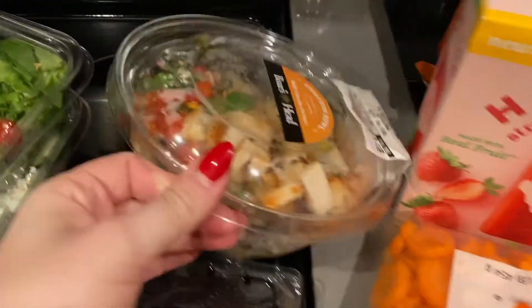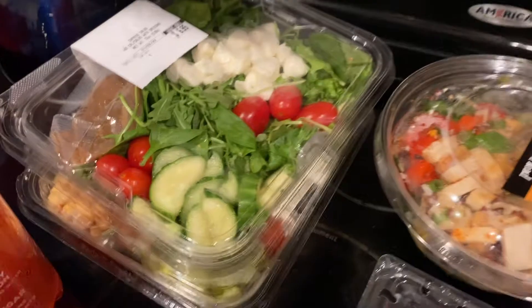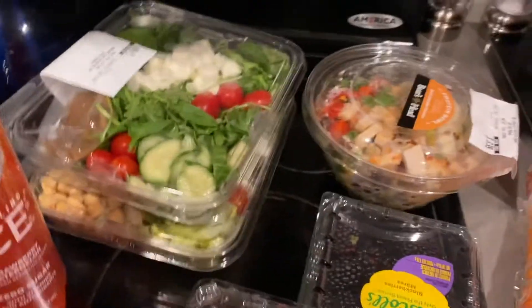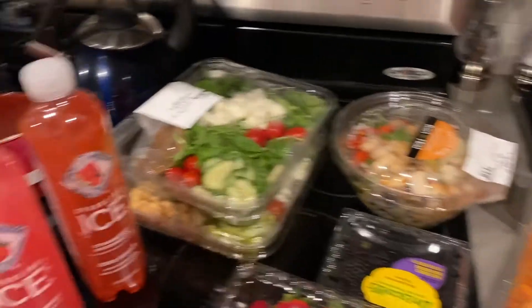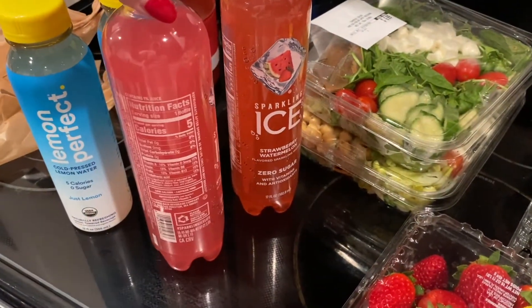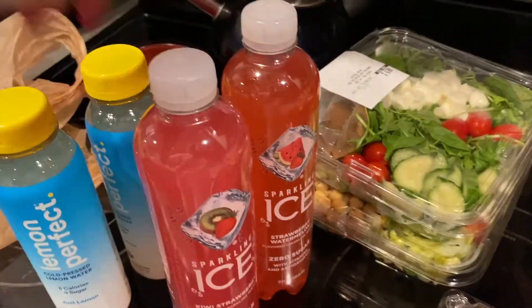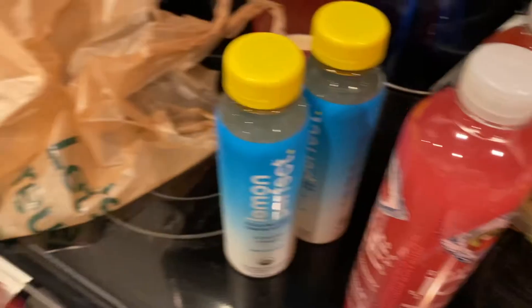For my lunches, I usually eat these little bowls and salads that they already have pre-made, just so I don't have to worry about it and I know that it's healthy. These are just zero-calorie drinks, or they have five calories but zero sugar. I wanted to try those, and then lemon water.